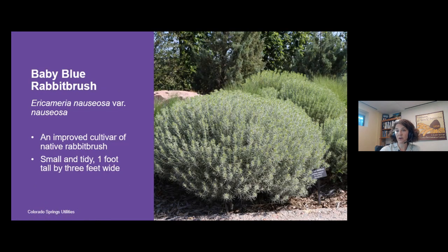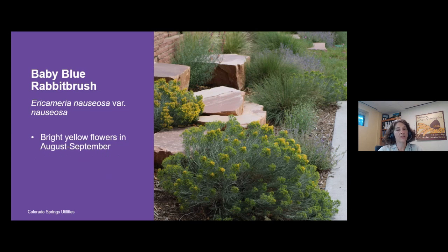There are also cultivars of our native plants that horticulturists and plant breeders have developed. Baby blue rabbit brush is one of those — remember the tall blue rabbit brush is about two to six feet with lots of variability, but this improved cultivar is tidy, compact, and small at only about 12 inches tall, growing to about three feet wide over time. If you're looking for a small shrub in a hot, dry, full-sun location, this is a wonderful shrub to consider. It's coming into bloom right now.